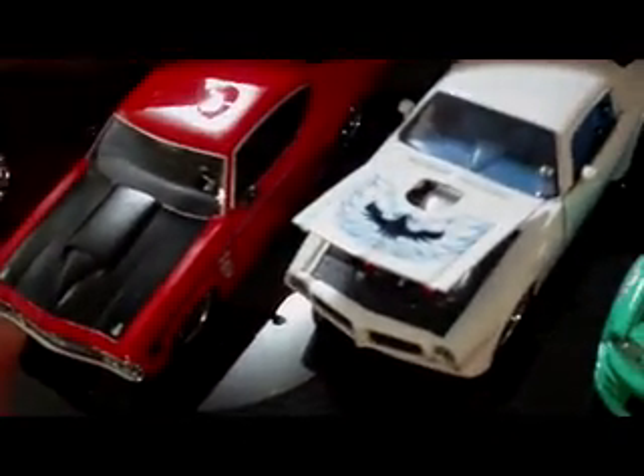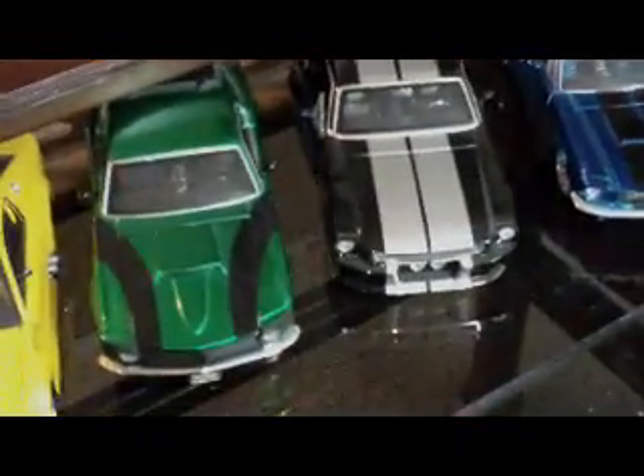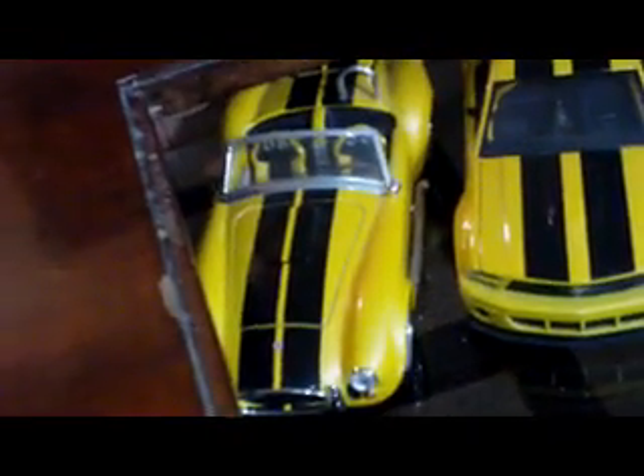Over here on this table we got a 96 Mustang, the Mustang drifter car, Trans Am, Chevelle, Lamborghini Murcielago, 67 GT500, 65 Mustang, 70 Boss, GTR Mustang, and the Cobra Mustang.